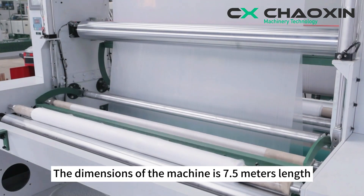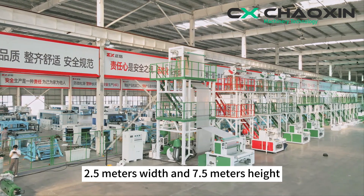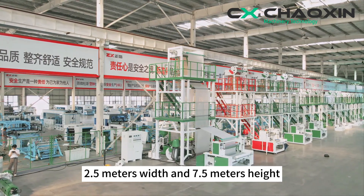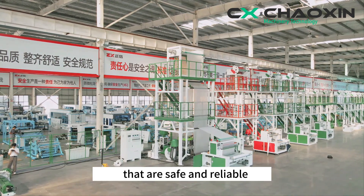The dimensions of the machine are 7.5 meters length, 2.5 meters width, and 7.5 meters height. The frame and guardrails are designed in strict accordance with national safety standards, making them safe and reliable.